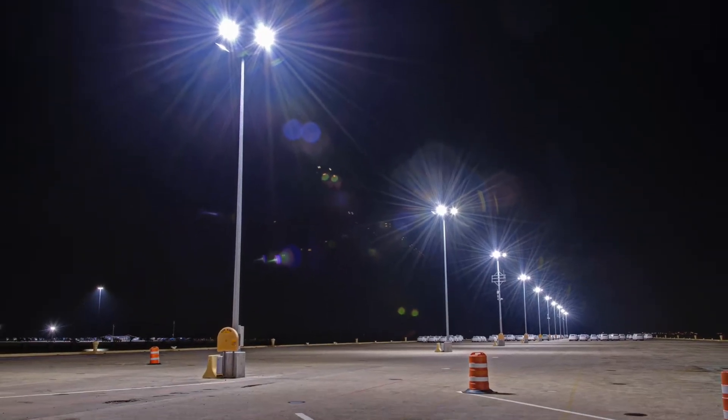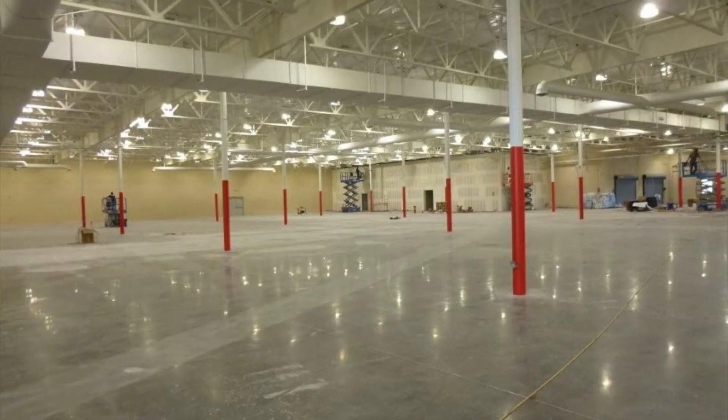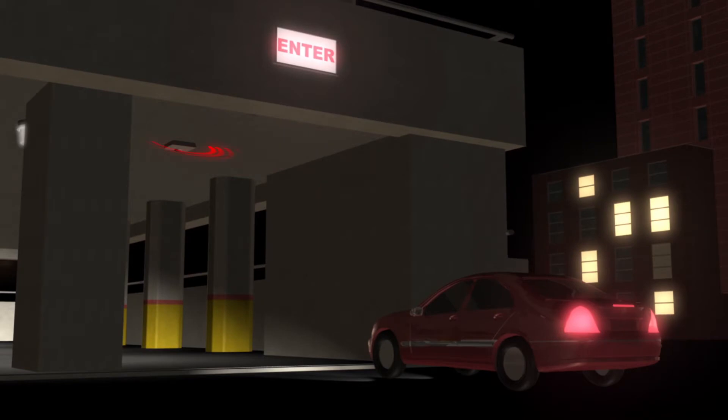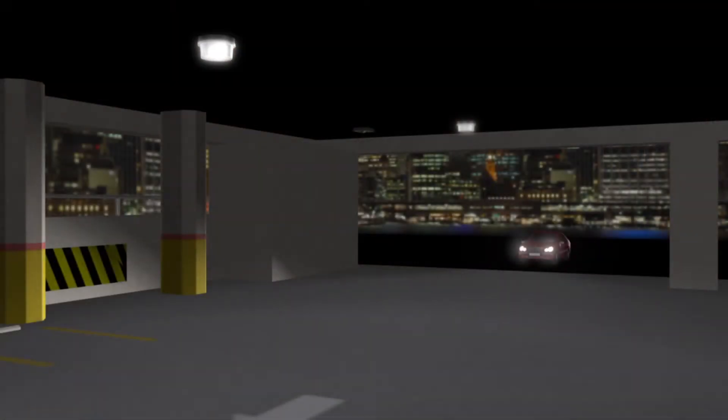Solstice LED modules have the ability to be completely customized to the application. From color temperature and light distribution to smart lighting controls and network ability, Solstice LED modules are the perfect fit for any lighting situation.